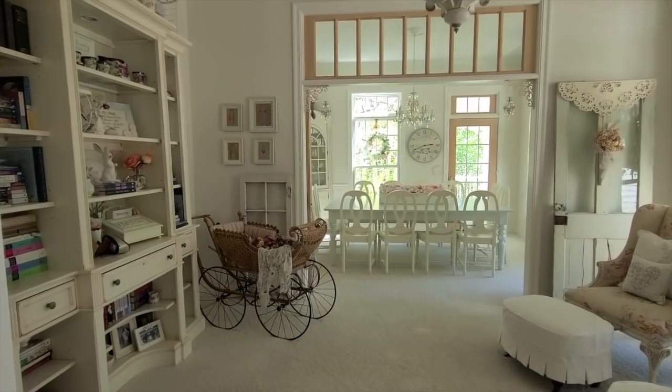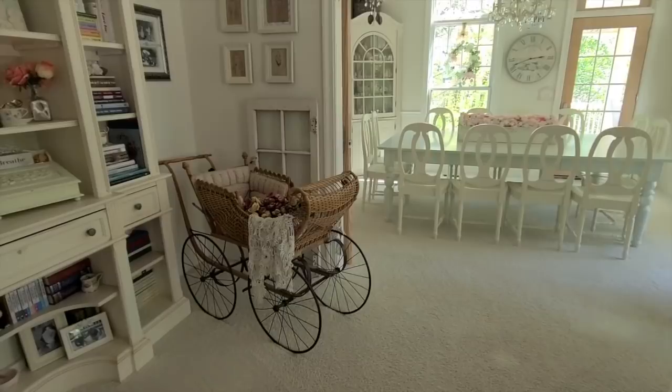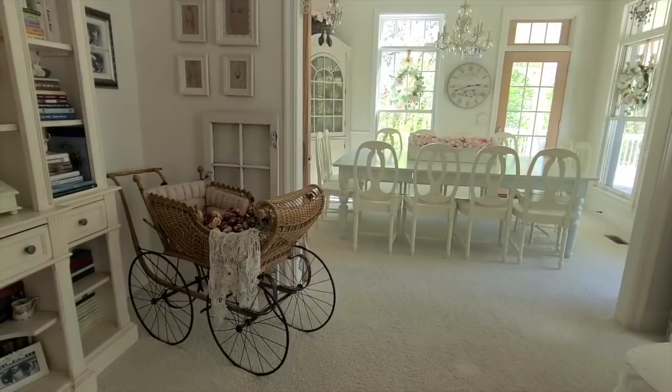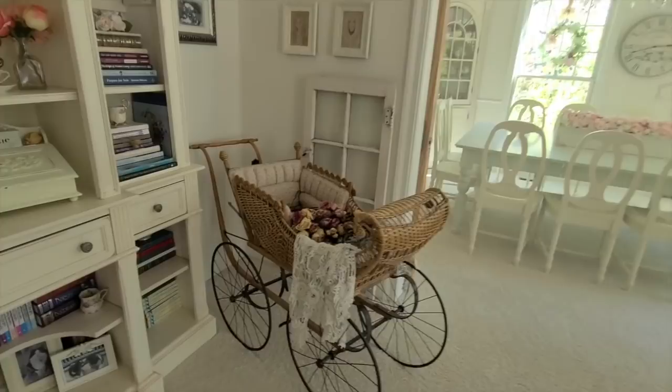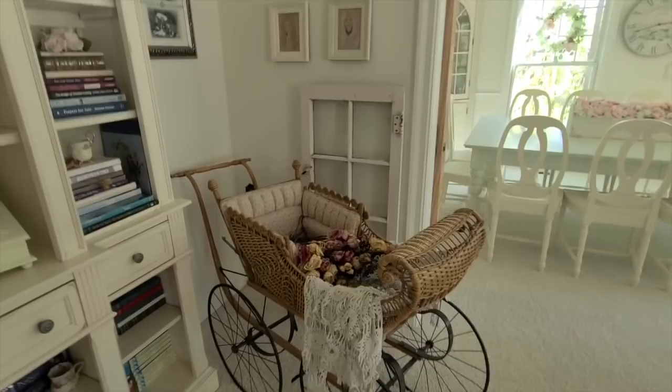This vintage carriage is a couple hundred years old — it's called the Haywood Sleeper Company, used in the Victorian era and a lot in movies. I was very excited when I found it many years ago in an antique store. Currently inside the carriage are some dried roses I received from my husband when we celebrated our 25th anniversary in Paris with our family — I brought them all the way back from Paris to have forever in my home.